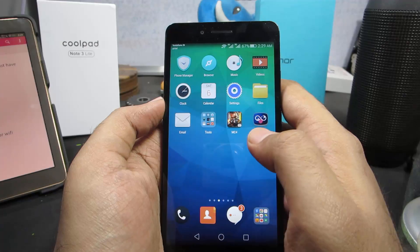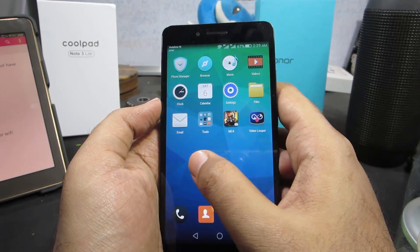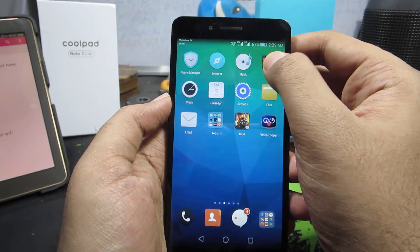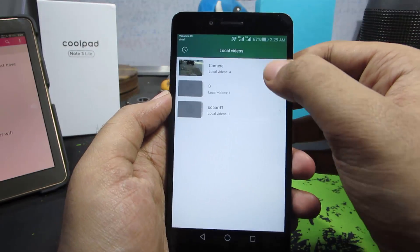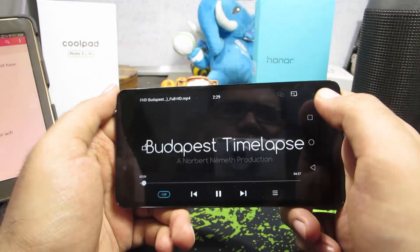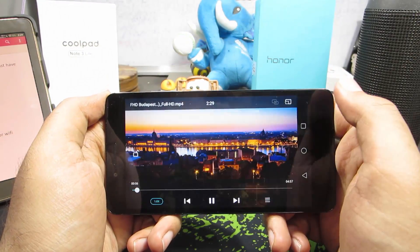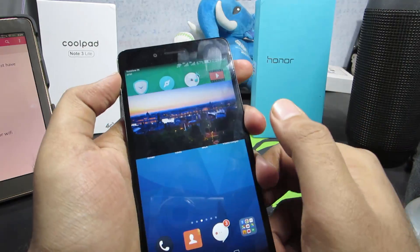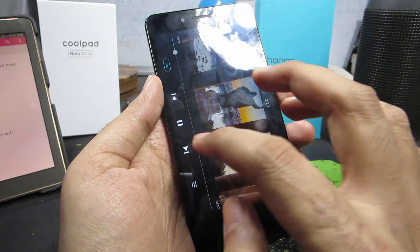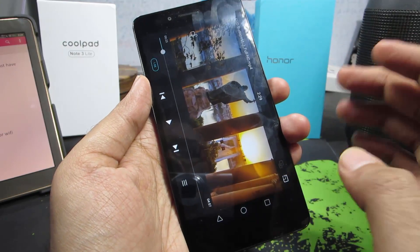Next is a floating YouTube-style player, achievable only using the stock video player. While playing a video, there's an option in the top right corner of the screen — clicking it opens the video player in a floating window. A nice feature, probably copied from Samsung.